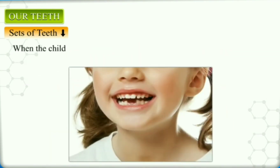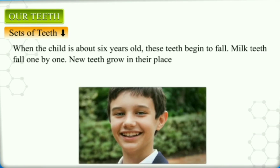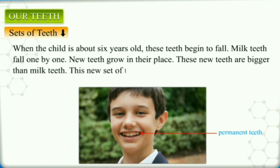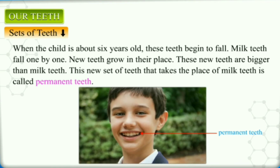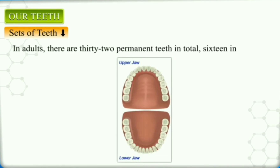The milk teeth fall out one by one from 6 to 12 years of age, and gradually new teeth grow in their place. The set of new teeth that takes the place of the milk teeth are bigger than the milk teeth. This new set of teeth is called permanent teeth. In adults, there are 32 permanent teeth in total, 16 in each jaw.